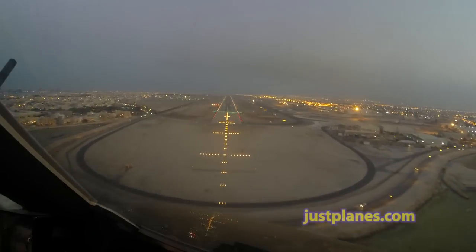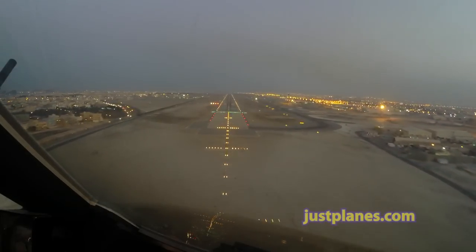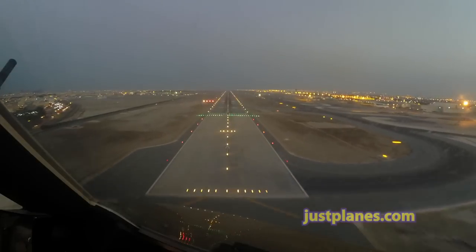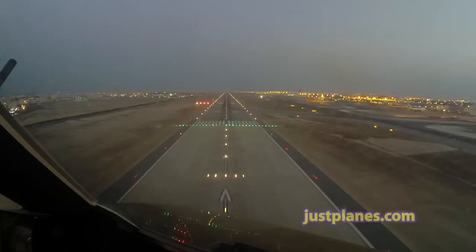And as we see, it's maintaining the centerline of the runway and the vertical profile. 100 above. Okay. The next thing is thinking about the flare and the landing.